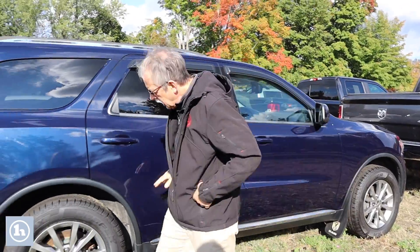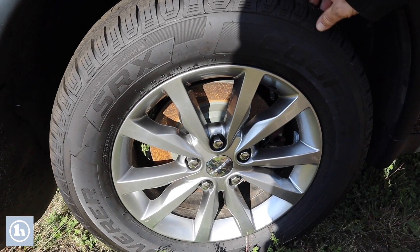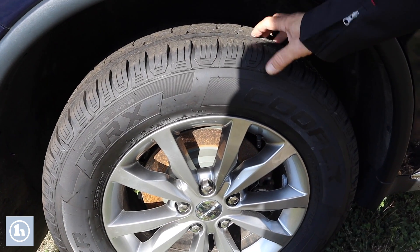Beautiful color. Got a great set of tires on here — I want to show you that as well. Got a lot of tread depth.